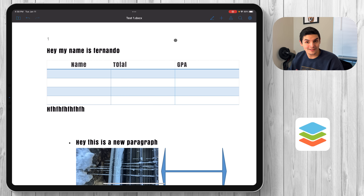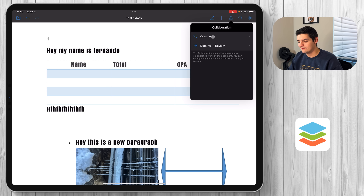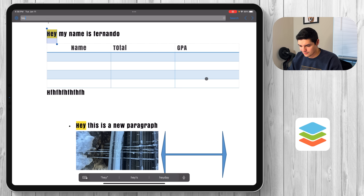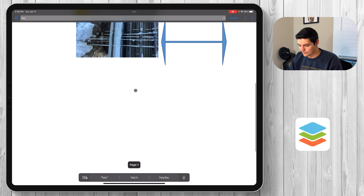You also have the ability to collaborate with people. If you open your own cloud, you can invite people to your documents, view comments, do a document review, track every single change that happens, and accept all changes — it works just like any other collaborative software. You can also search within the text, and it finds instances instantly.